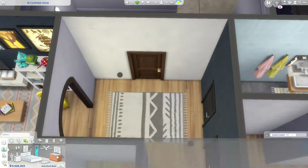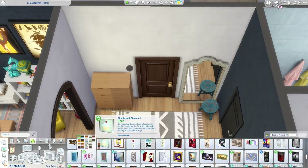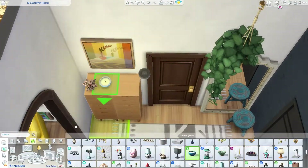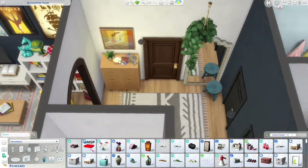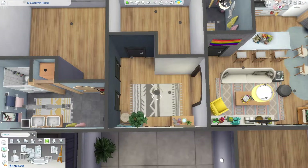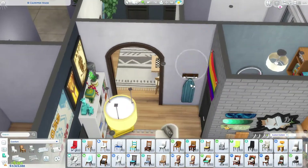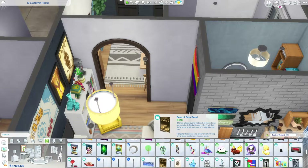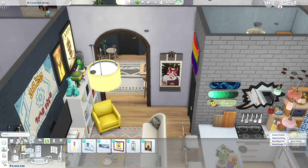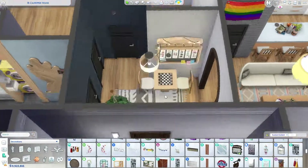Then we're going to move on to the hallway, which is quite spacious given the floor plan I chose. I added a dresser, a mirror, some plants, some decorations, and I also added a chess table and one of those hanging boards from Snowy Escape — I thought it would be cool as like a whiteboard where roommates write stuff, like what to buy or who has to clean when. I felt like that was a realistic aspect to add to the build, since when you're living with roommates you probably need something like that to divide chores.